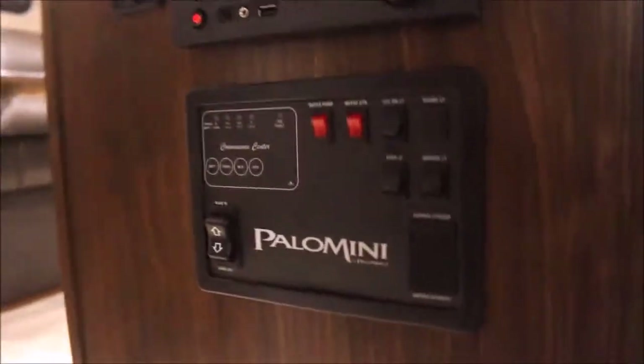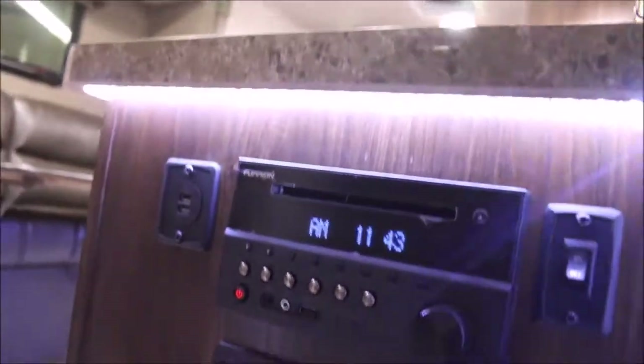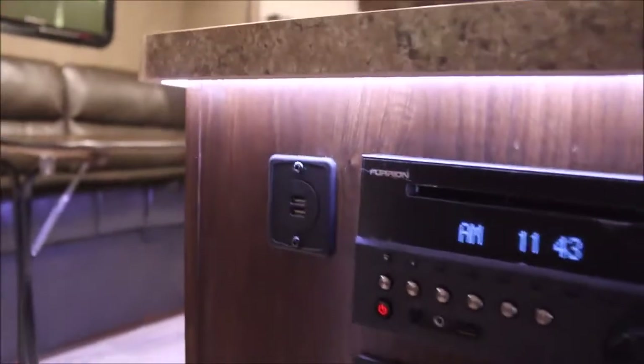On your way inside, you've got your light switches and your slide-out switch. You can check the battery, fresh water, black and gray levels. And this is pretty cool — you've got under lighting around the kitchen. You've got a Furion stereo, I believe it is Bluetooth, with USB auxiliary. You also have a USB plug right there to charge cell phones or whatever you've got.